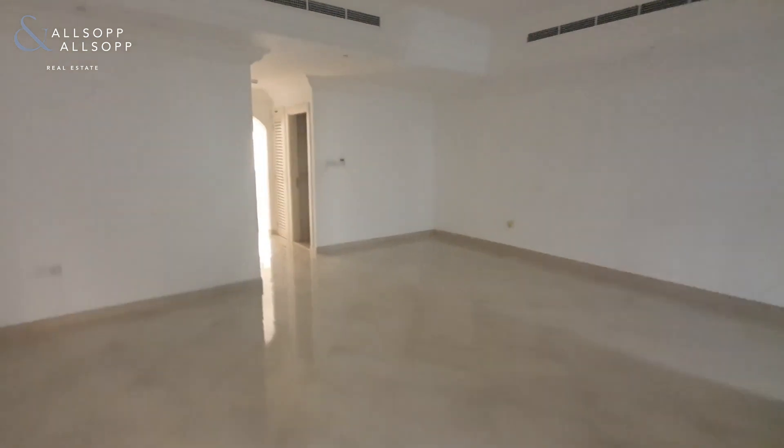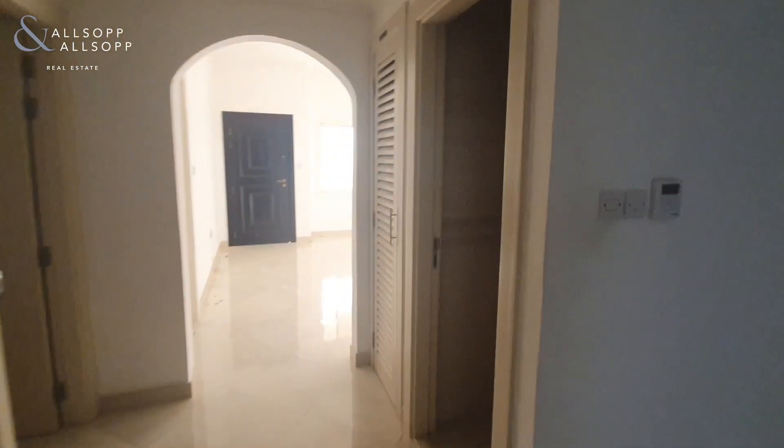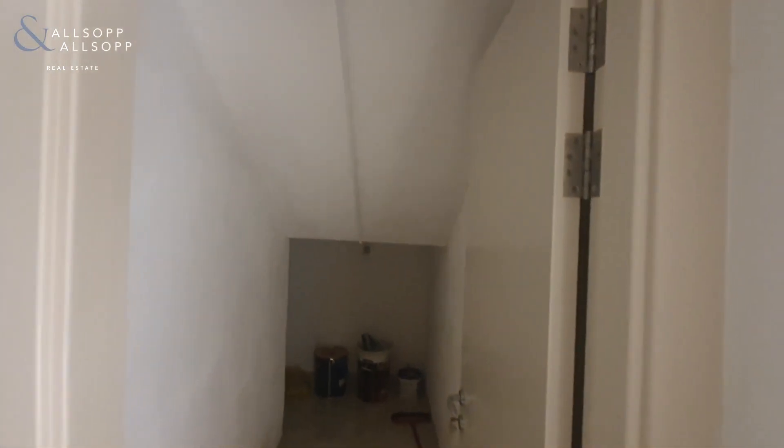Heading through the property to your right-hand side you have the downstairs guest powder room. You've got a very handy cupboard here just for some excess storage, and then you also have another very handy storage space under the stairs.